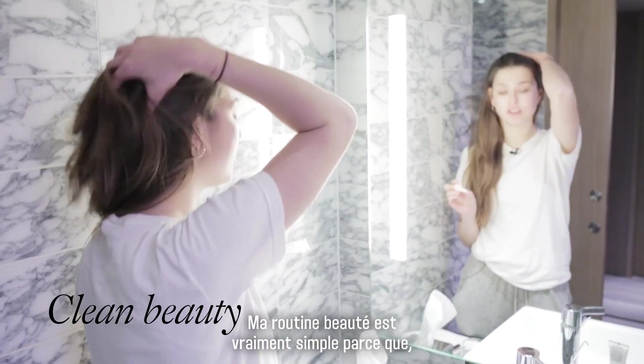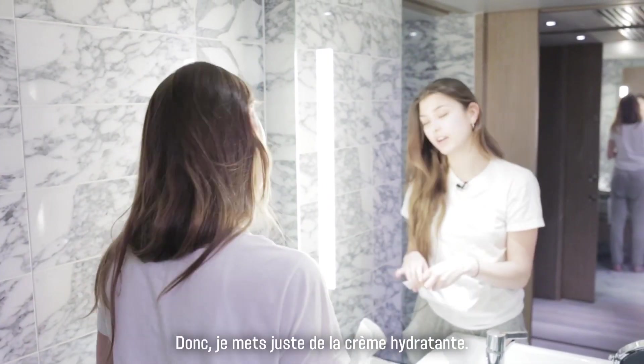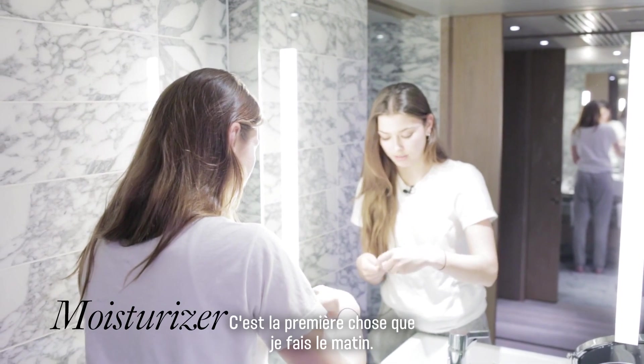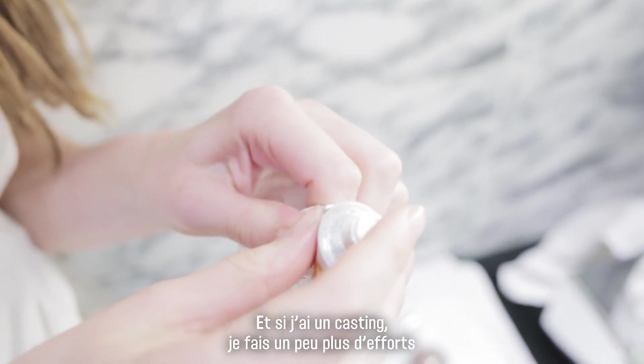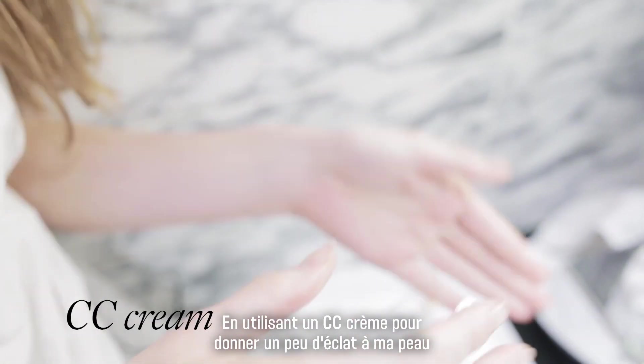I keep my beauty regime really natural. If I'm shooting, I obviously don't have to do my own makeup, so I just moisturize — I always do that first thing in the morning. And if I'm casting, I have to make a bit more of an effort, so I just use a CC cream to give myself a bit of a glow and a natural mascara.